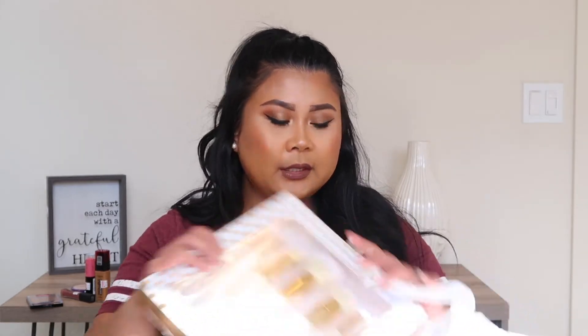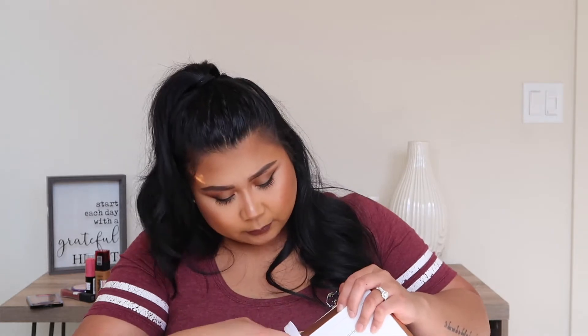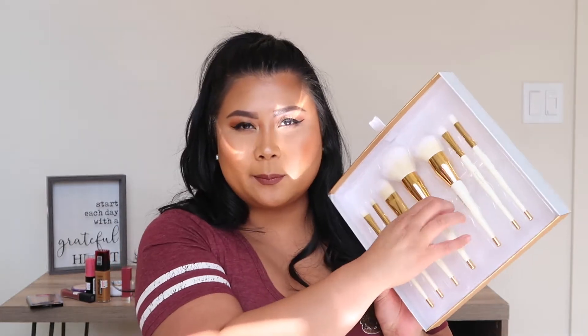Next, I bought a bunch of stuff from Marshalls. The makeup section is pretty great if you guys haven't checked it out yet. I got this brush set and it was only $7.99. I just thought it was really pretty with the gold and the white, so we'll see how well it performs. It's taped down — silly me, we're going to open that up.